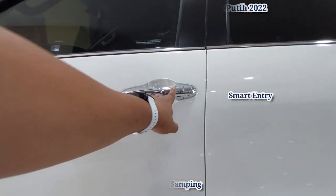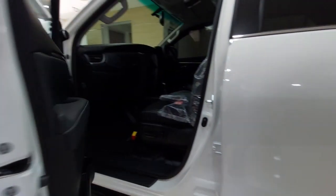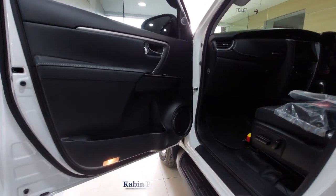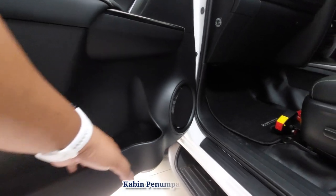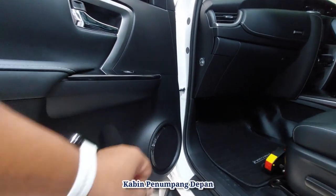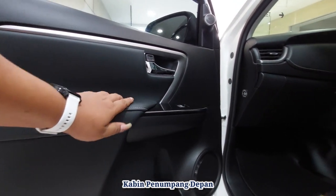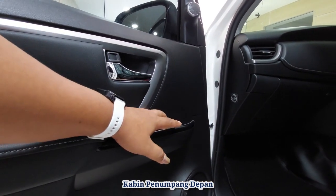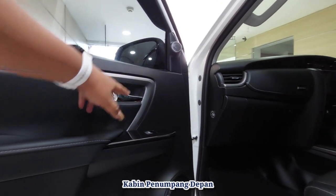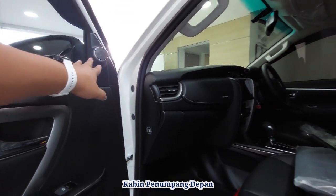Di sini sudah menggunakan smart entry, jadi mempermudah akses ke pintu depan. Kita lihat untuk kabin penumpang depannya. Di sini bisa kita taruh banyak tempat penyimpanan, dan ini ada satu tempat botol minum. Ini untuk stiker-nya, dan untuk tarik pintu bahannya soft touch.